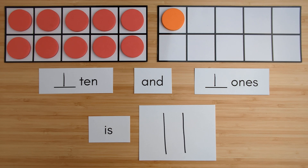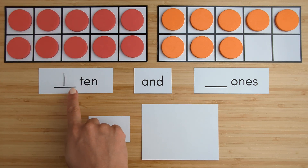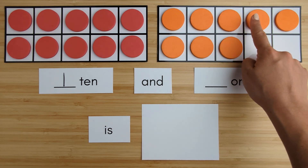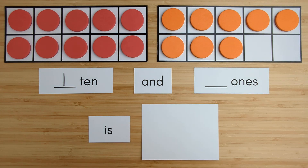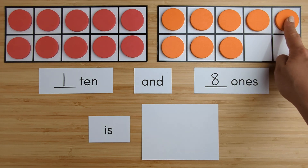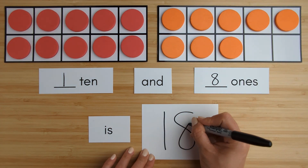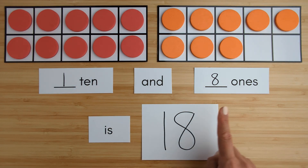Nice job. Let's try another one. Here is 1 ten. Here is 1, 2, 3, 4, 5, 6, 7, 8. 8 ones. 10, 11, 12, 13, 14, 15, 16, 17, 18. 1 ten and 8 ones is 18.